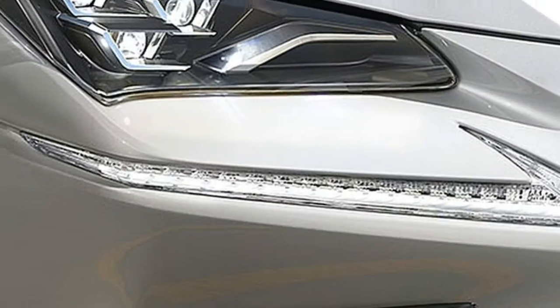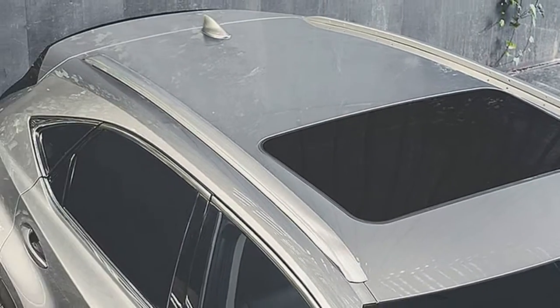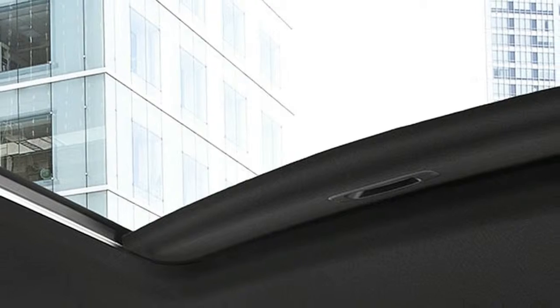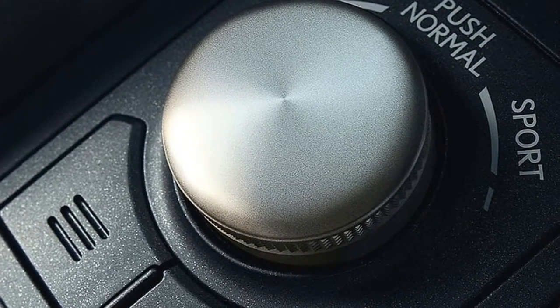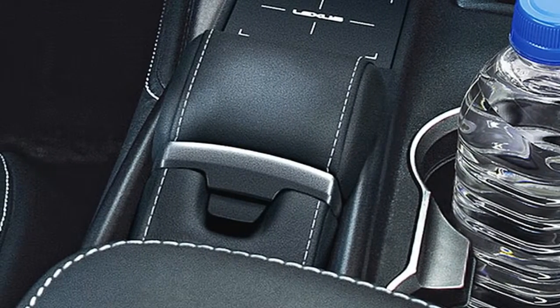The voice-activated navigation system can map points of interest across the country and can show data in English, French or Spanish. Notwithstanding presenting up-to-date traffic and climate information, 3D city maps, and simulated perspectives of approaching highway intersections, it shows the current speed limit and can naturally identify nearby gas stations if you start to run low on fuel.